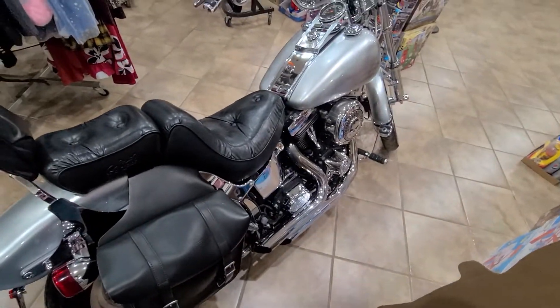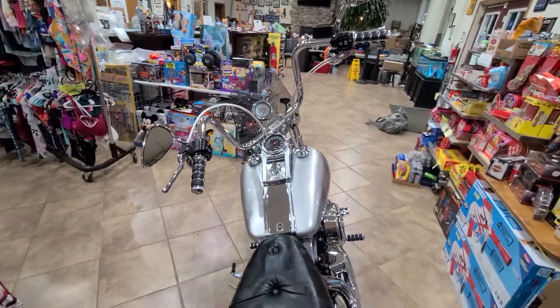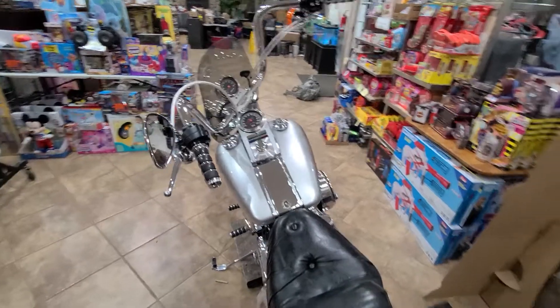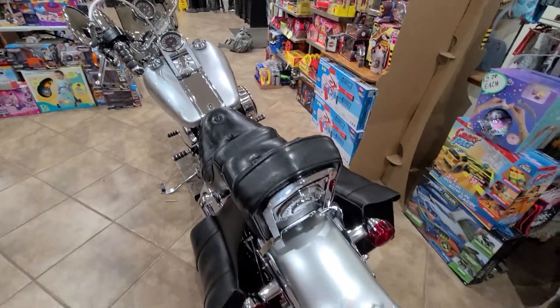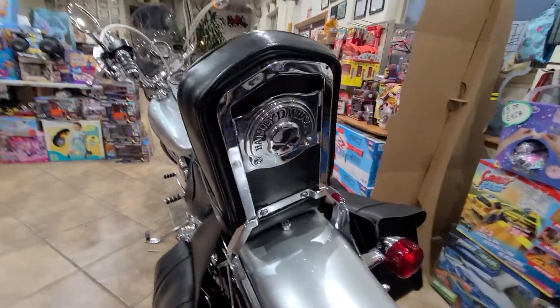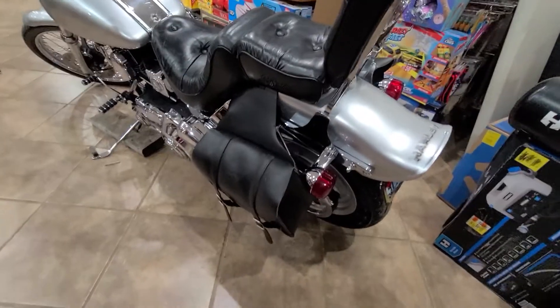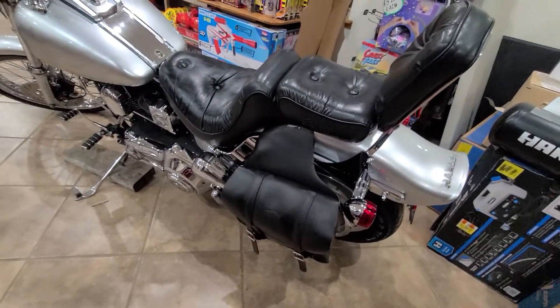This is a 1991 Harley-Davidson Softail. Getting to the rear here, we do have some custom riding on the back — Harley-Davidson logo, skulls, and another bag. Just gorgeous.